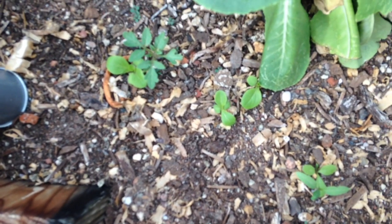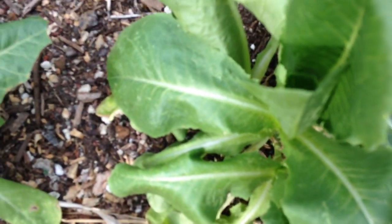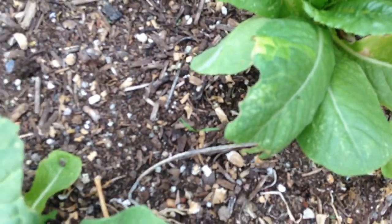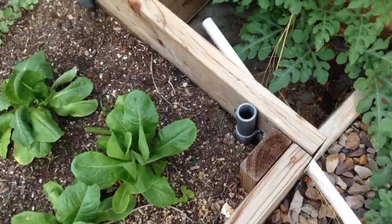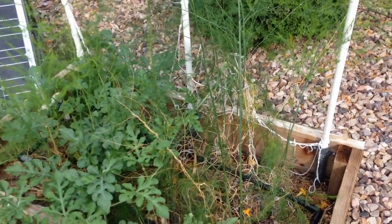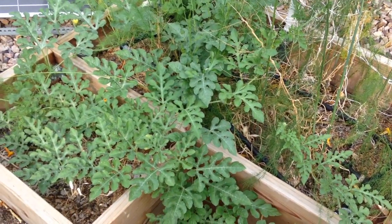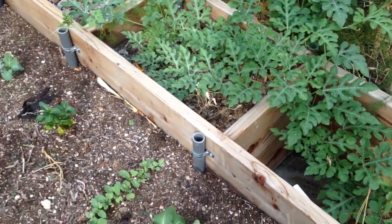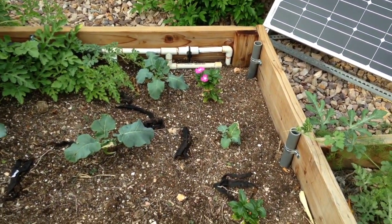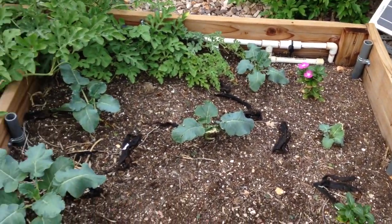I've got some lettuce growing over here and it looks like I have another volunteer tomato right there. I probably need to water my lettuce more. My asparagus is doing okay. My other watermelon plants are growing — don't know what to make of them. And I've got some flowers, I don't remember what they were, and some more broccoli.